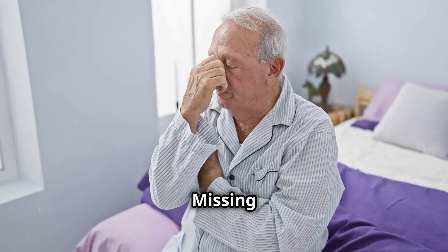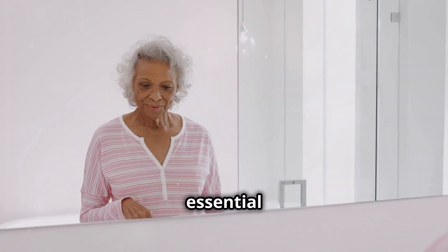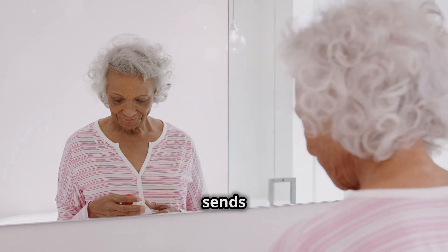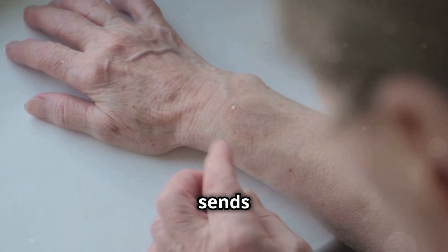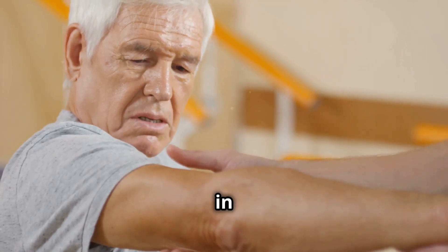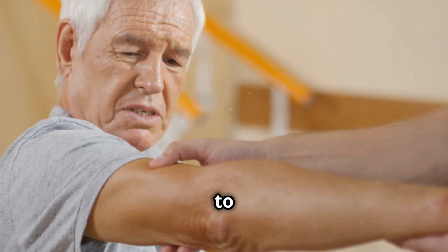How do you know if you're lacking essential nutrients? It's not always obvious, but your body often sends subtle signals that something might be amiss. These signals can manifest in various ways, and it's crucial to pay attention to them.